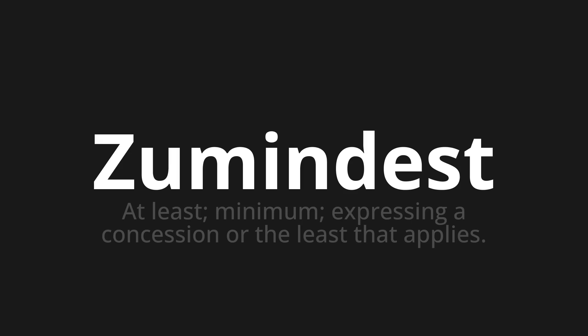Zumindest. Which means: at least, minimum — expressing a concession or the least that applies.